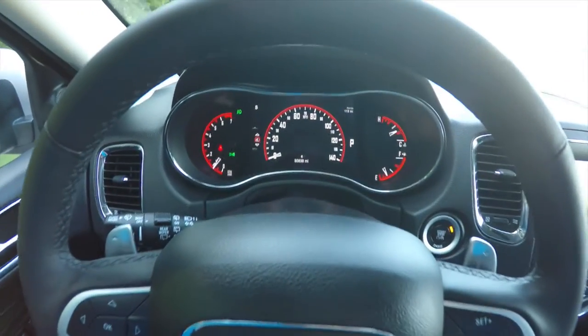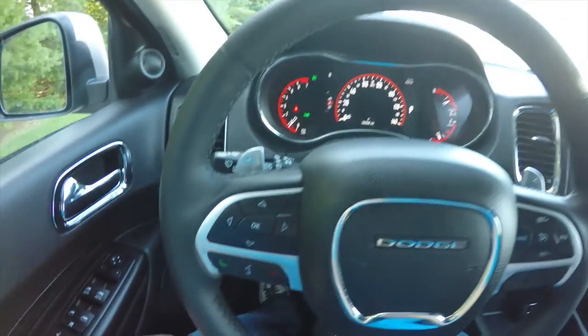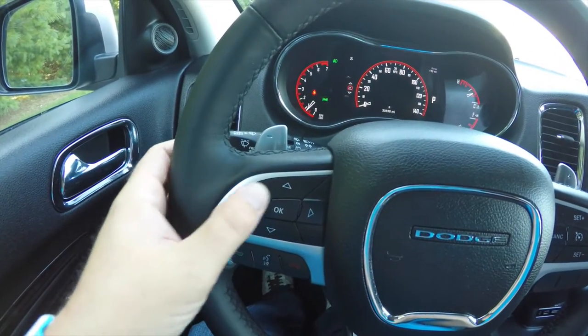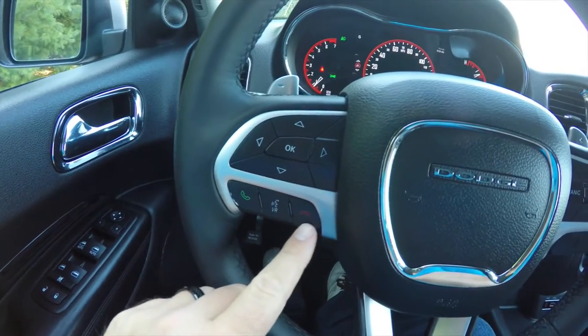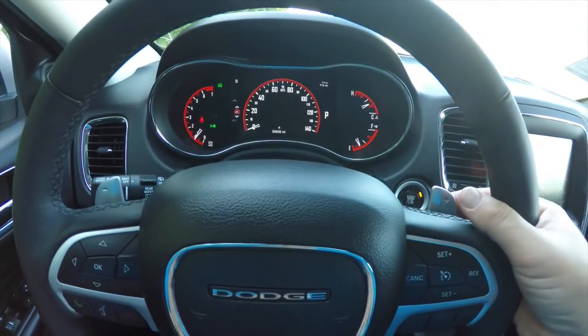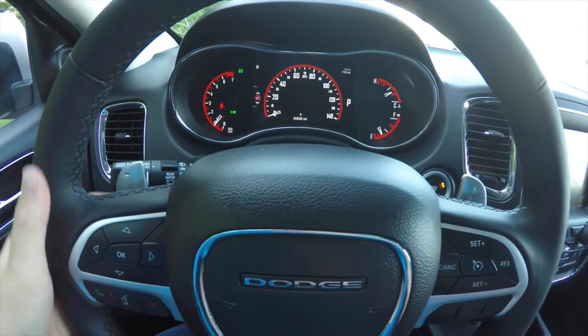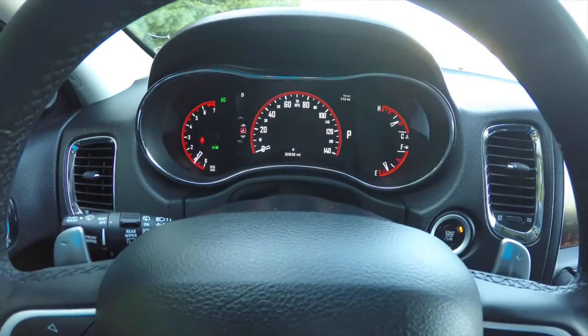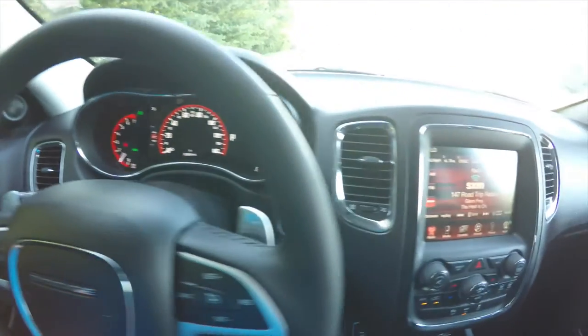The leather-wrapped tilt and telescoping steering wheel has shift paddles, audio controls, and a UConnect Bluetooth interface. The new Durangos are equipped with the new multi-view instrument cluster, controlled by four buttons and an OK button. You also have cruise control and shift paddles — right side to upshift, left side to downshift.